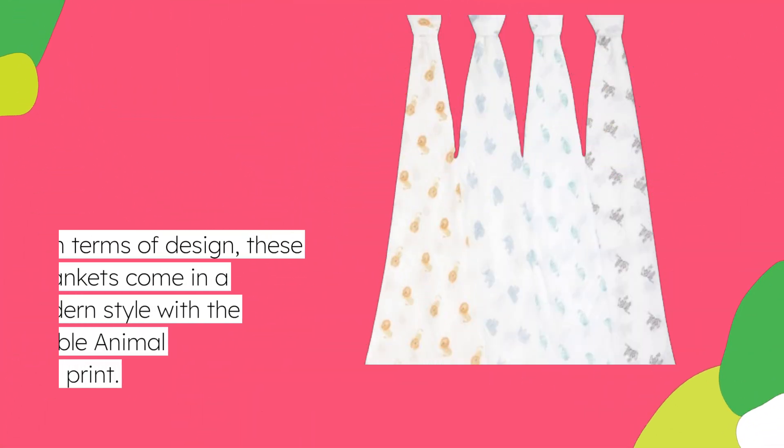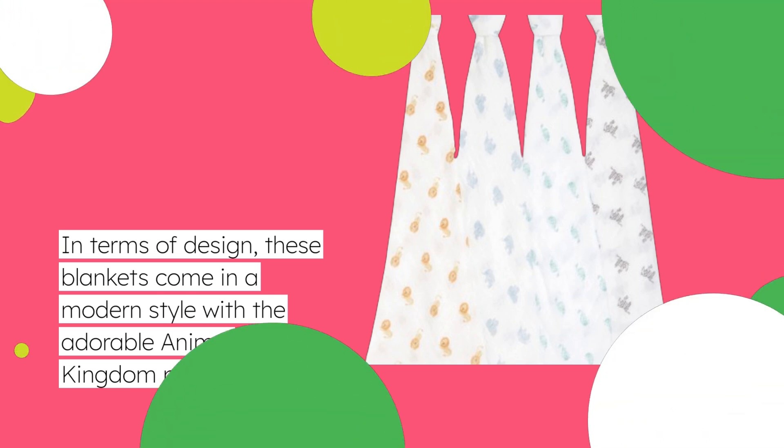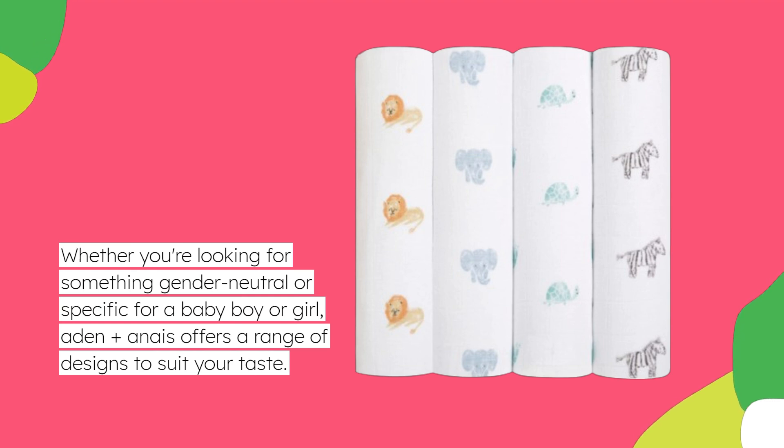In terms of design, these blankets come in a modern style with the adorable Animal Kingdom print. Whether you're looking for something gender-neutral or specific for a baby boy or girl, Aiden Plus Anais offers a range of designs to suit your taste.